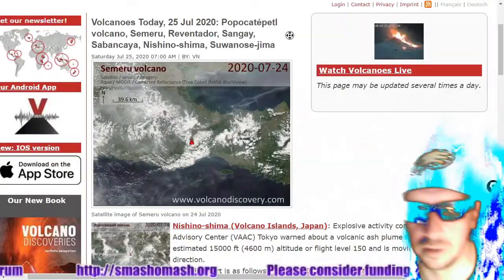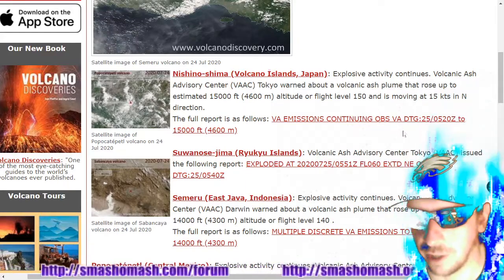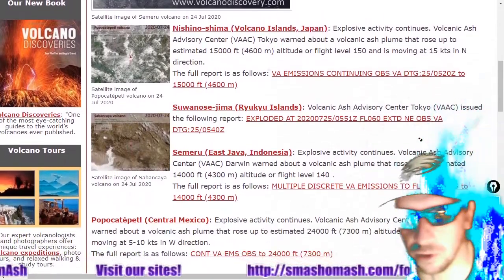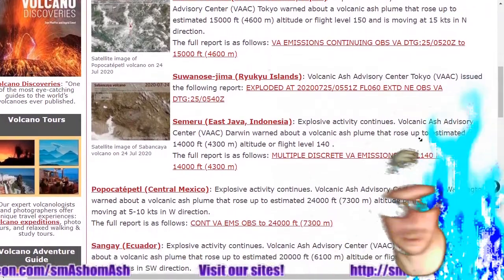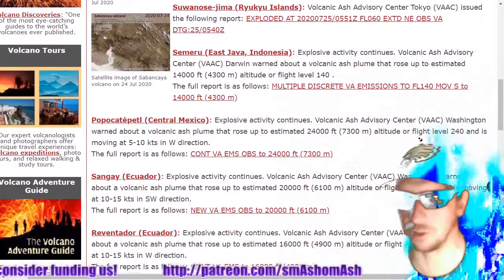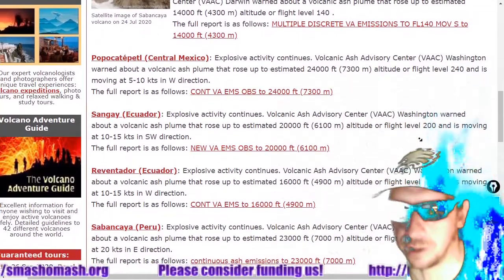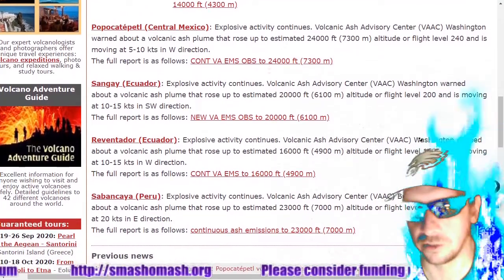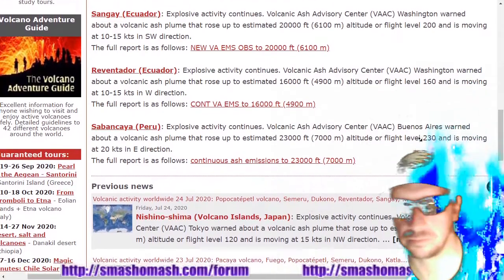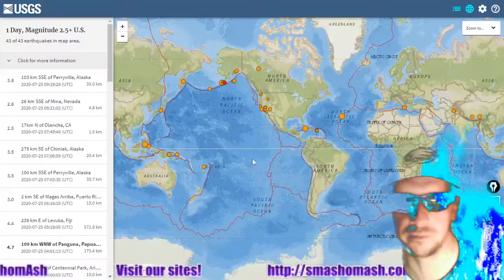Let's move on to volcanoes. What's erupting now includes Nishinoshima with a 15,000-foot ash plume. Suwanose-jima at flight level 060. Samaru exploding at flight level 140 — that means 14,000 feet of altitude. Shout out to Brett — glad to hear you're feeling better and they didn't kill you in the hospital. Popocatépetl is also exploding down there in Mexico, producing a 24,000-foot plume. Sangay: 20,000-foot plume. Reventador at flight level 160. And Sabancaya also exploding at flight level 230. Please do not attempt to pole vault the caldera.